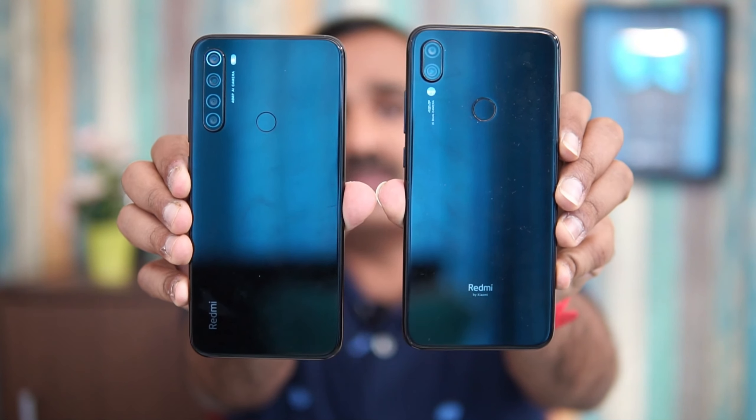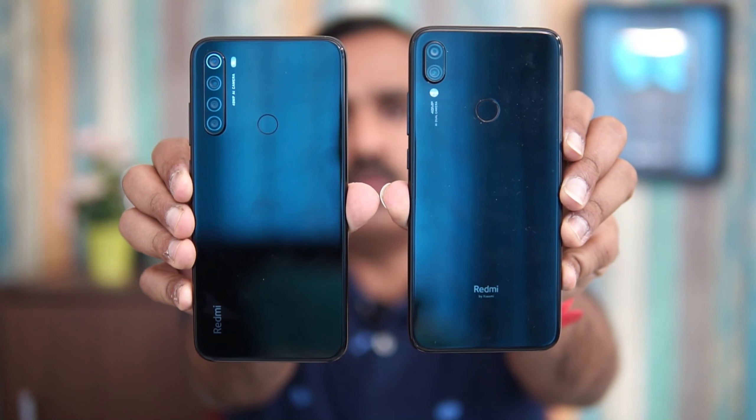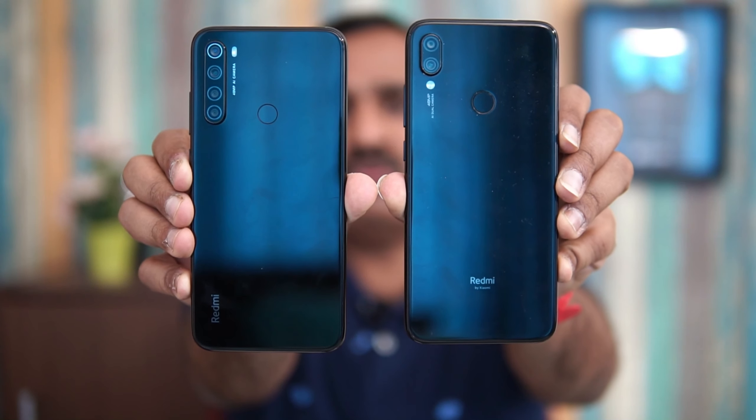To summarize: if you want a more powerful smartphone with great cameras, go with the Redmi Note 7 Pro. If you want an all-round package at a lower price, the Redmi Note 8 makes better sense. Hope you enjoyed watching this video — do hit the like button and subscribe for more videos. This is Nirmal signing off. Thanks for watching, hope to see you in our next video. Have a great day!